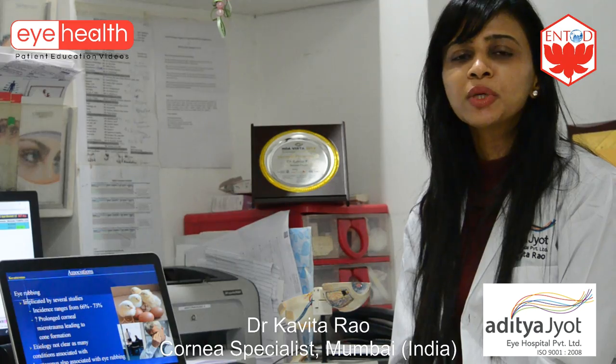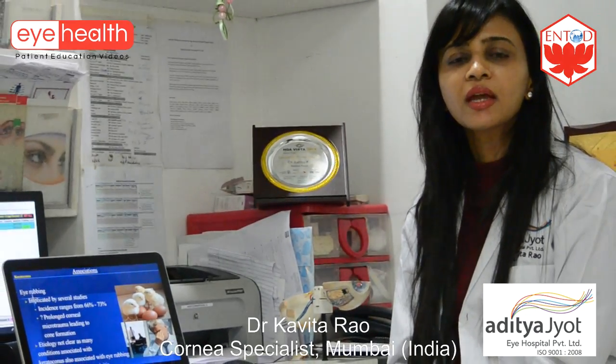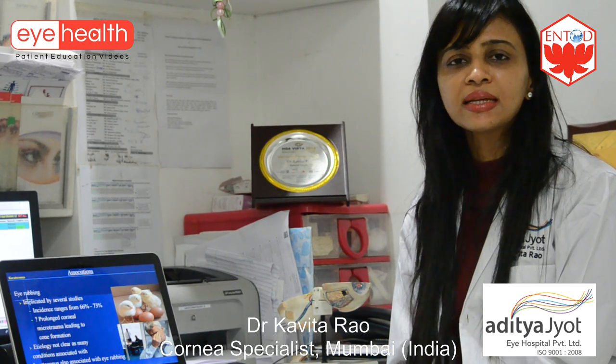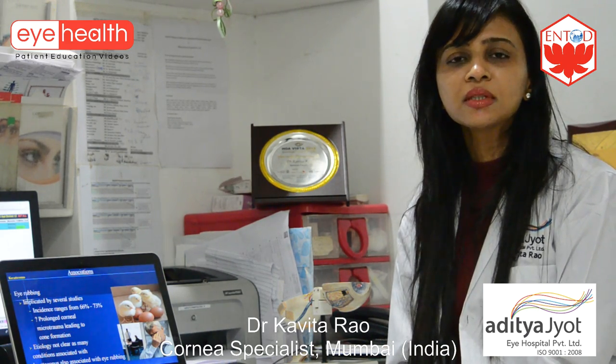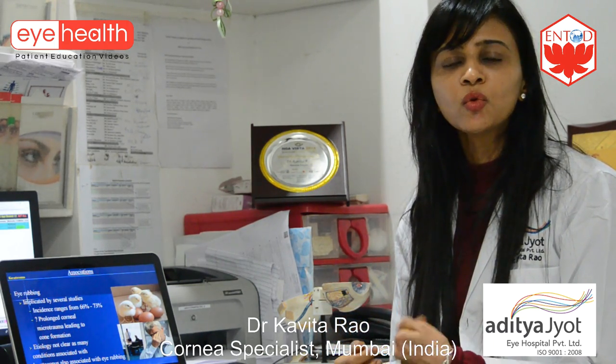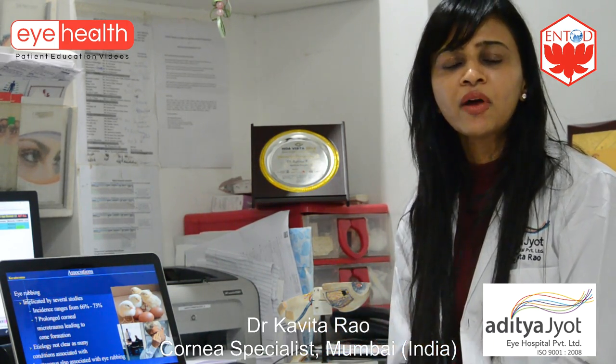Vernal keratoconjunctivitis has been known to be associated with keratoconus. Keratoconus is a condition where the front lens of the eye — the cornea — becomes thinned out and ectatic, and this has been implicated because of the eye rubbing that happens in allergic eye disease. Around 60 to 70% of patients with allergic eye disease who have eye rubbing have been found to have prevalent keratoconus.